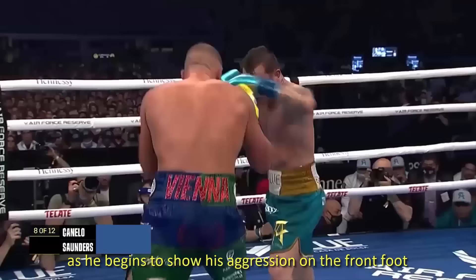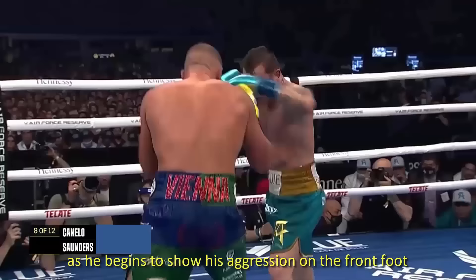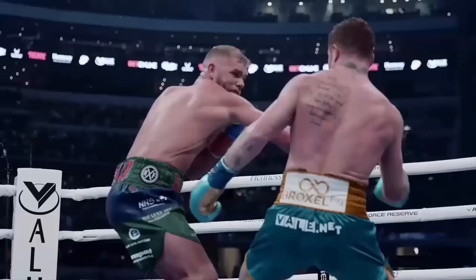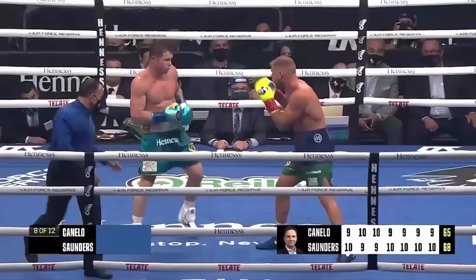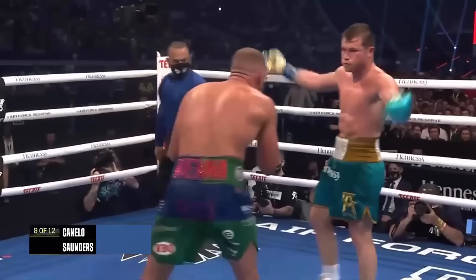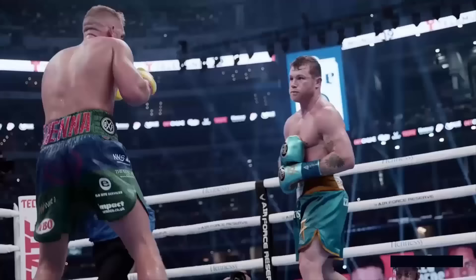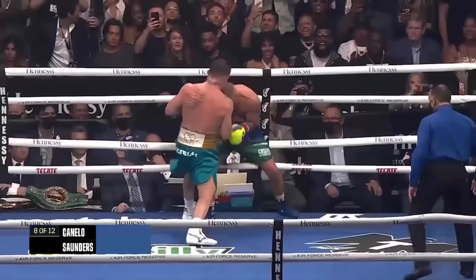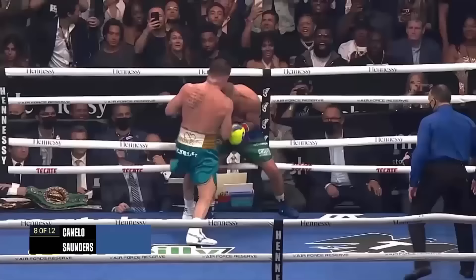Round eight. A big uppercut lands for Canelo as he begins to show his aggression on the front foot and evidently hurts Saunders — scored 68-66 Canelo, only two rounds in. Saunders took an awkward step back and now he's holding on. Billy Joe starts to hold as he feels the power of Canelo. The right eye of Saunders is swelling up. Canelo rattling his troops — opponents need to be wary of those shots coming down low.